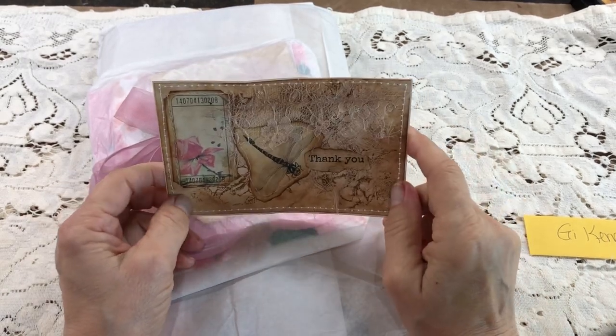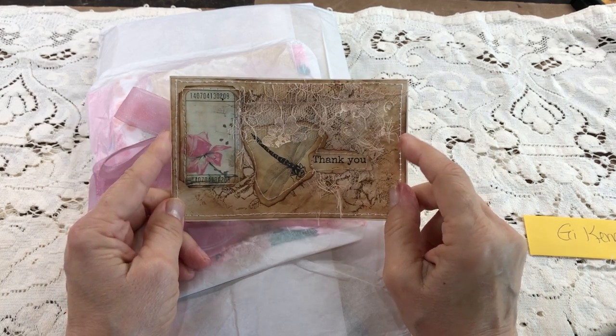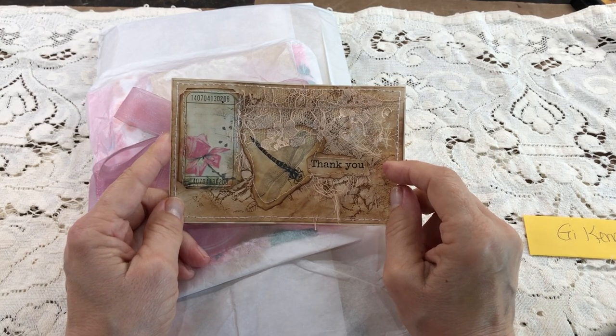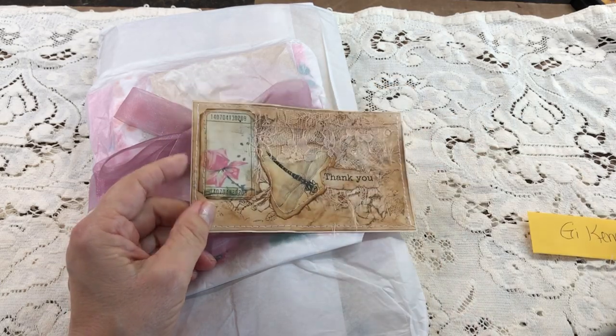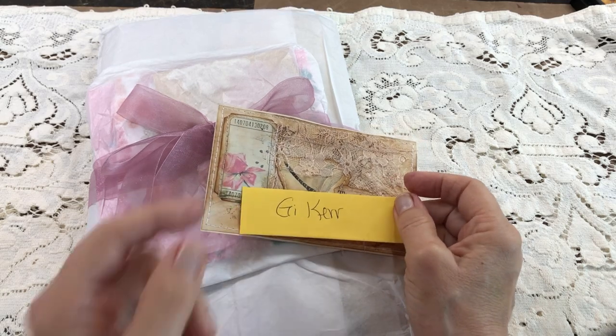Hello everyone, this is Mimi from Mimi's Crafty Shop, and it's a beautiful morning here in Texas. We've got some beautiful sunshine. It's supposed to be a nice weekend. It's going to get really hot, but that's expected here. I live in Texas.